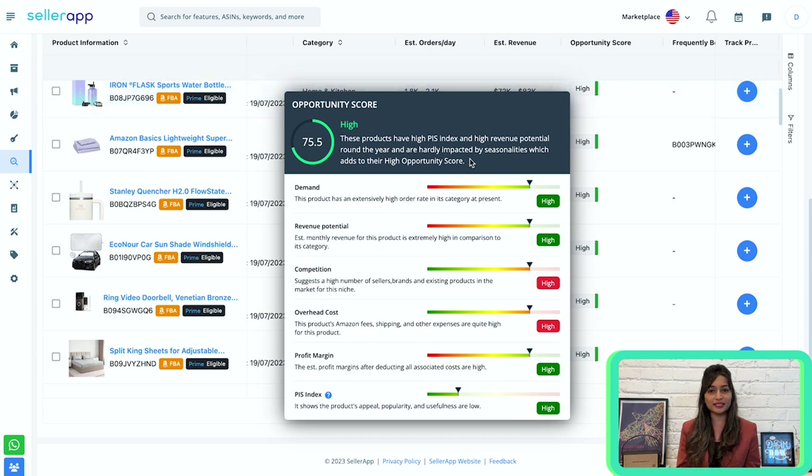For this product, the opportunity score is high and it depends on these factors. In order to get high sales potential, you need a high opportunity score. For that, you need high demand, high revenue potential, low competition, low overhead cost, high profit margin, and a high PIs index.